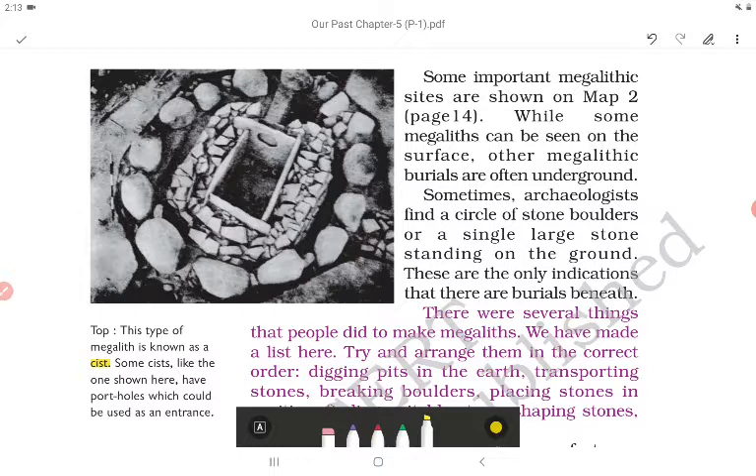Some important megalith sites are shown on the map. While some megaliths can be seen on the surface, other megalithic burials are often underground. Sometimes archaeologists find a circle of stone boulders or a single large stone standing on the ground — these are the only indications that there are burials beneath.